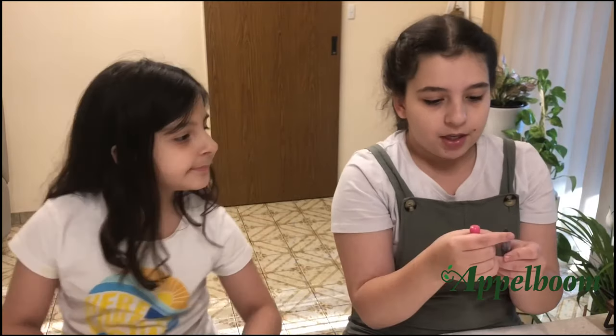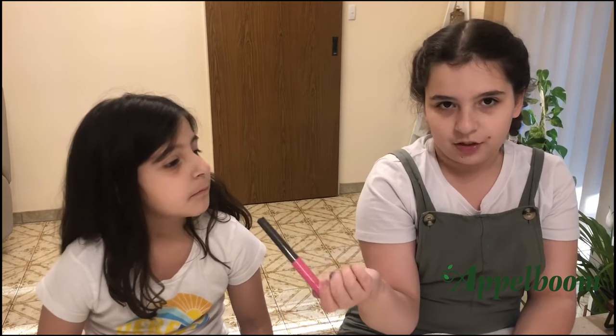My third favourite pen is the Pilot Kakuno. It's got a medium nib and it's got a little smiley face on the nib. The reason why it is my third favourite pen is because I use it for a lot of school work — projects and basic school work and other things. I have another one at school which has got a purple cap and a white barrel, but this one has a pink cap and a black-grey barrel. I also have a light pink one with a white barrel. My mum gave this one to me, so shout out to her.